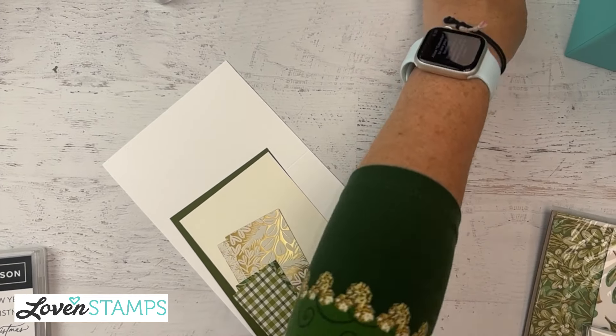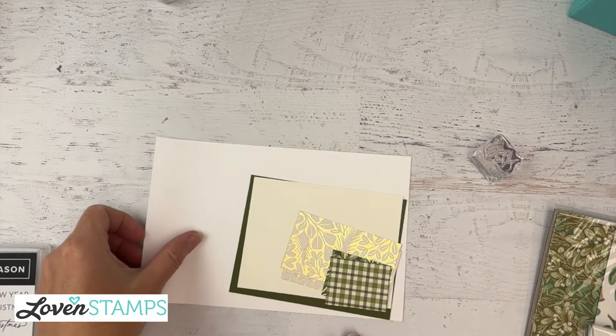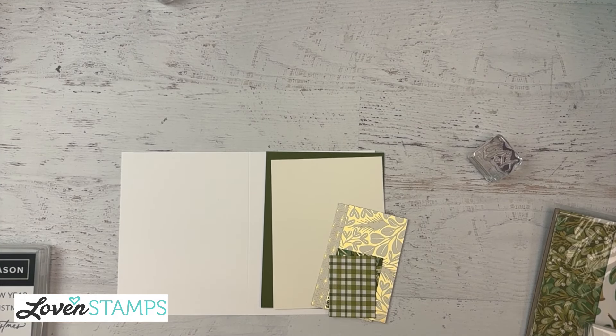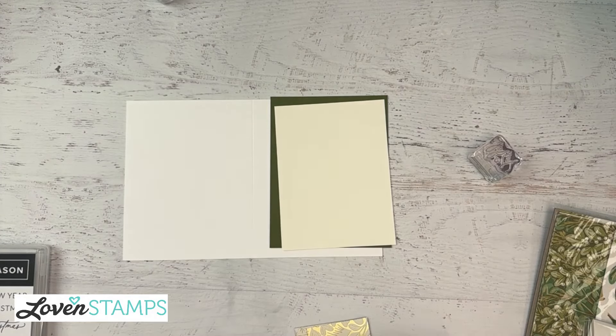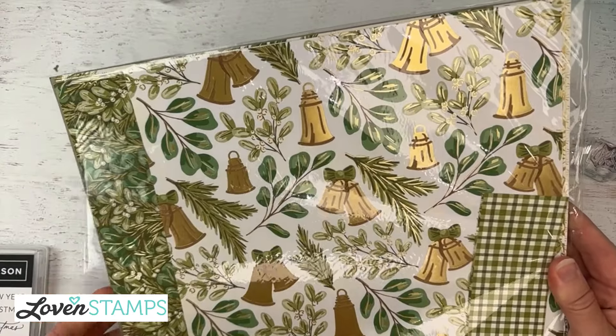We're going to get you some inspiration today with a little different camera setup. I actually have a poll for you guys - I know we haven't done one for a while and everybody loves them, so I'll do the poll here in a little bit. We're going to go ahead and start off with some of these pretty papers here. Let me show them to you.